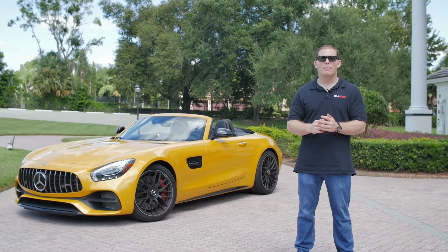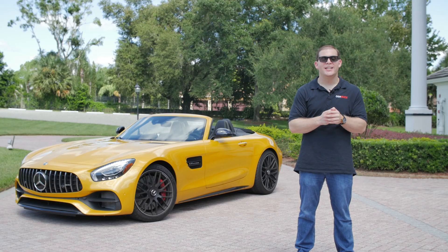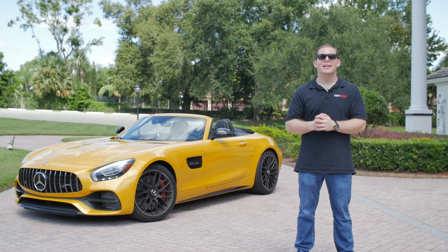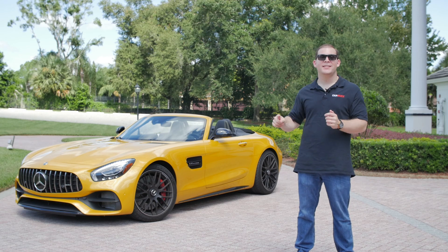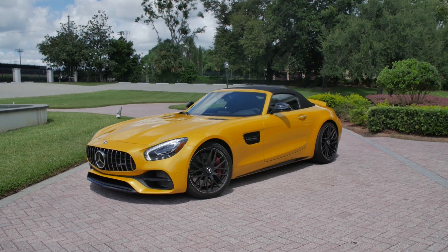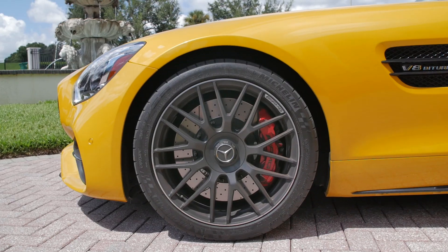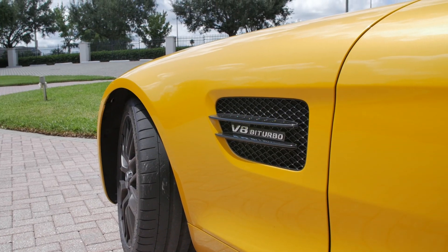Jared here with CarBuzz.com, and behind me sits the 2019 AMG GTC Roadster — that is a mouthful of a car name, but this is a mouthful of car. AMG is the department of Mercedes that is known for taking their base models — the C-Class, E-Class, all the way up to the GLS three-row SUV — and sticking big enormous engines and better transmissions, making them fast and loud.